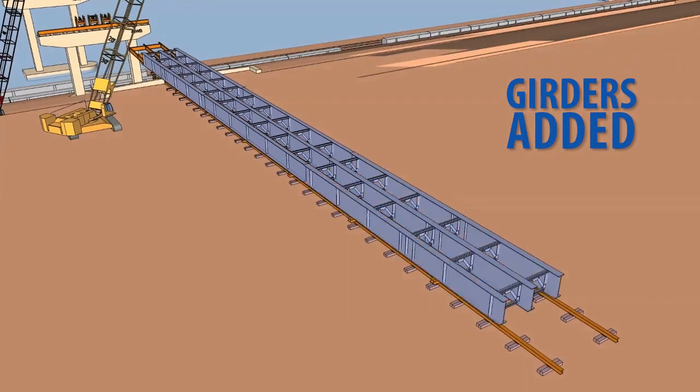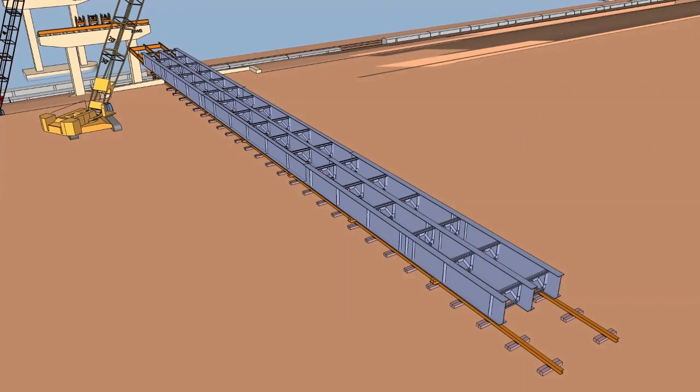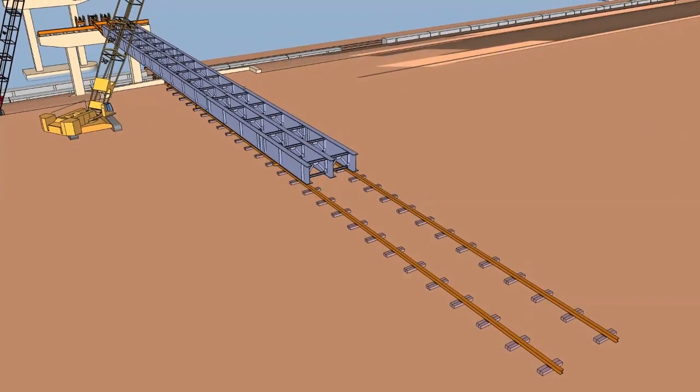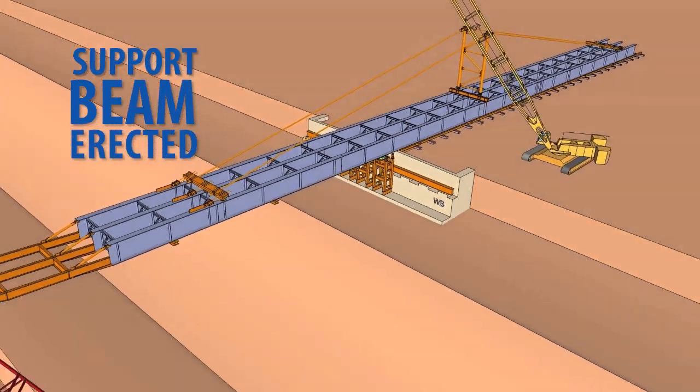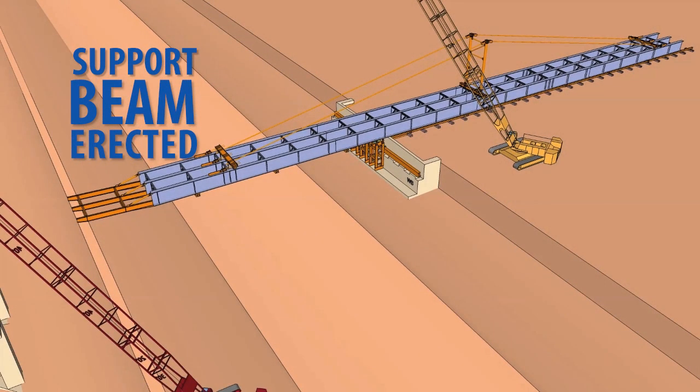The longer assembly, which will ultimately be more than 500 feet long, is again slowly pushed farther out. A temporary support beam and cable system is erected to stabilize the 700-ton assembly for the placement operation.